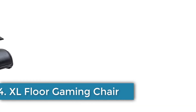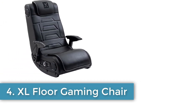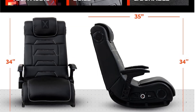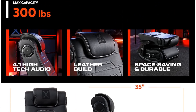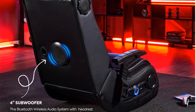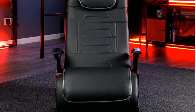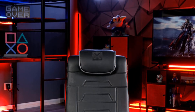Number four: XL Floor Gaming Chair with built-in speakers and bass. Features four speakers mounted onto the headrest and a backrest-mounted subwoofer that creates maximum audio impact and immersion into your favorite games, movies, or music. Compatible with gaming consoles including PS5, Xbox Series X/S, Xbox One, and PlayStation 4, as well as other audio devices.